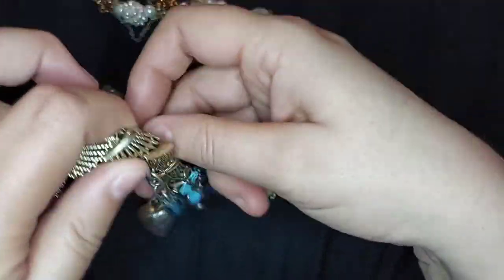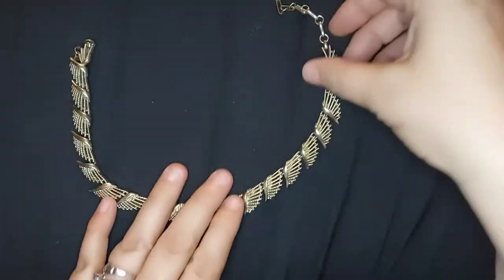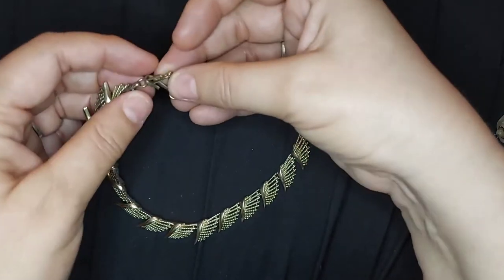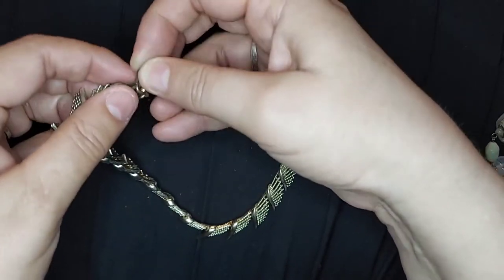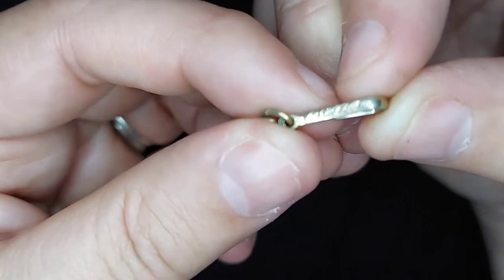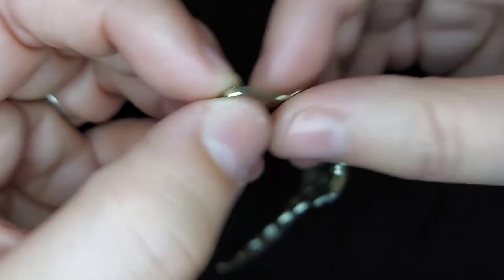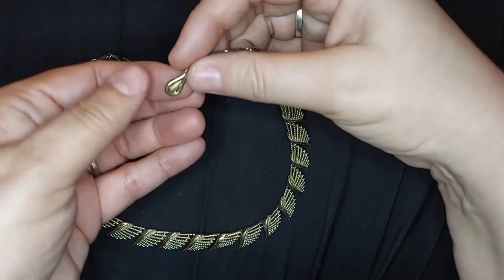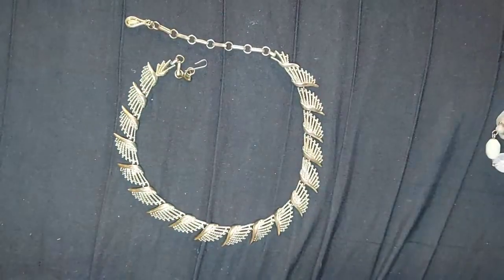Hey Kat, this goes with your favorite earrings — it's a whole necklace. It was stuck on a tangle but look at that: it's a whole necklace of wings. It's got a funky shepherd's hook clasp in the back. I think it's a Chico's. So that is going to be an actual set — fabulous, very nice.